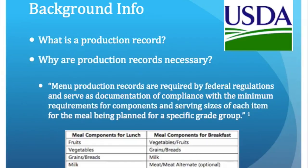After some research, I discovered a lot about production records, including the requirements, as well as why they are so important. A production record is a written record of the planned menu items that are produced each day in a food service operation.